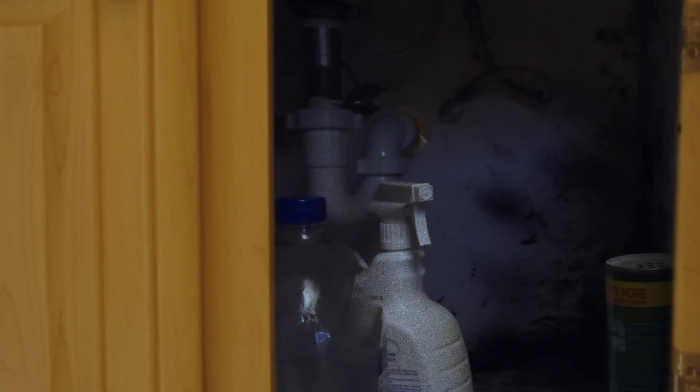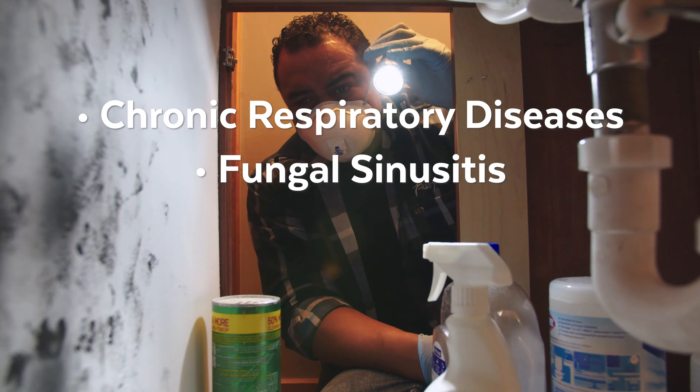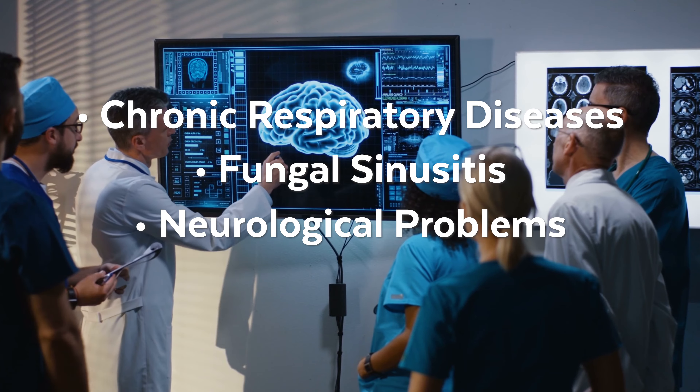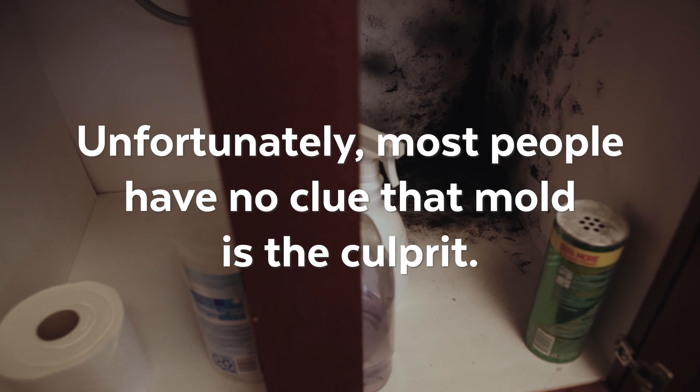Long-term exposure to mold can lead to chronic respiratory diseases, fungal sinusitis, and in cases of toxic molds like black mold, serious conditions such as neurological problems and immunosuppression. Unfortunately, most people have no clue that mold is the culprit.